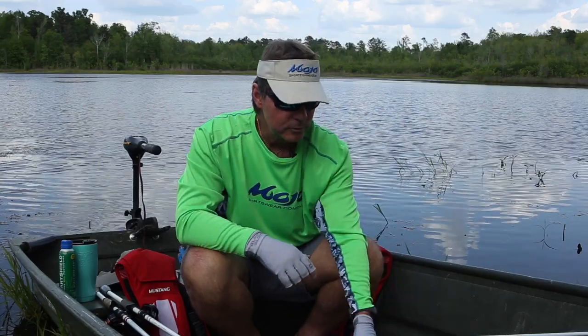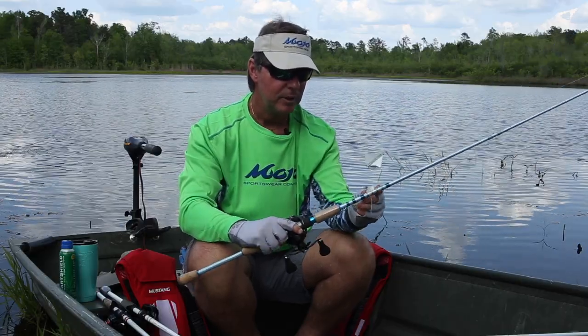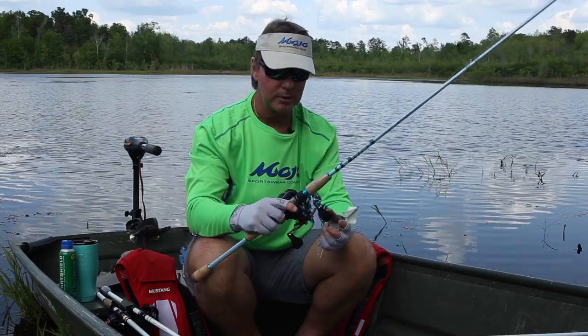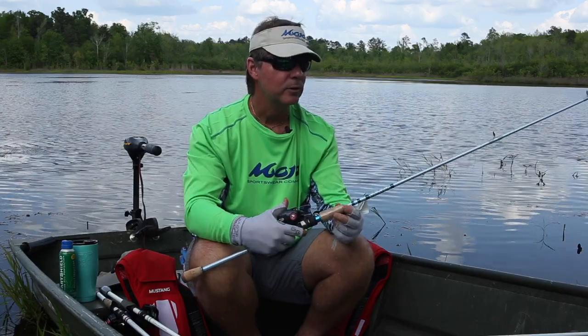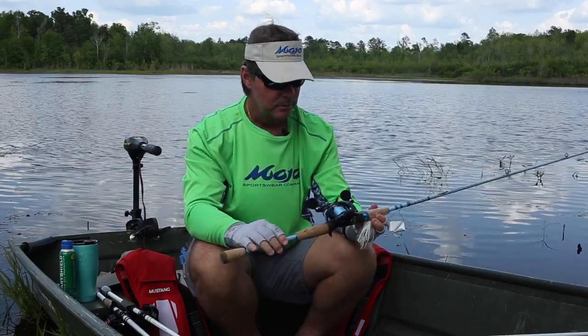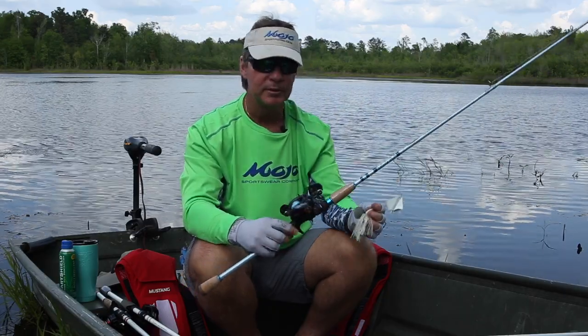One of my favorite lures to use, especially as a search bait, is a buzzbait. I've got a 7-foot medium-heavy saltwater inshore rod paired with a Daiwa Tatula 7.3:1 baitcasting reel, and with that I've got a 50-pound J-Braid all the way down to one of my favorite buzzbaits.